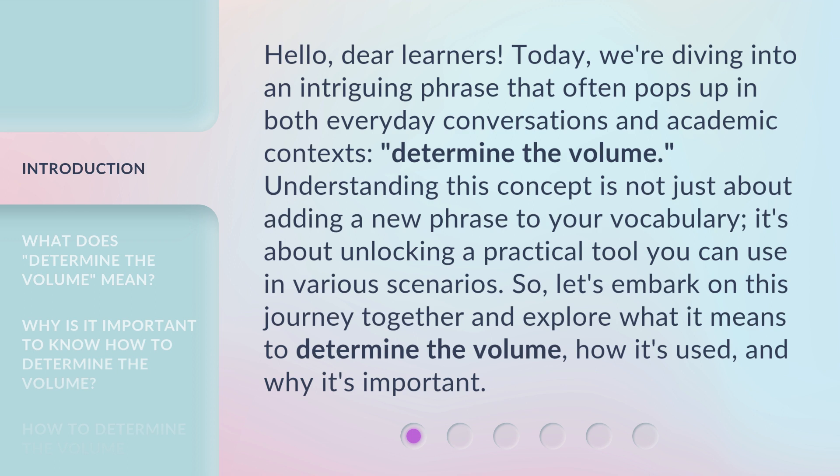Determine the volume. Understanding this concept is not just about adding a new phrase to your vocabulary — it's about unlocking a practical tool you can use in various scenarios. So, let's embark on this journey together and explore what it means to determine the volume, how it's used, and why it's important.